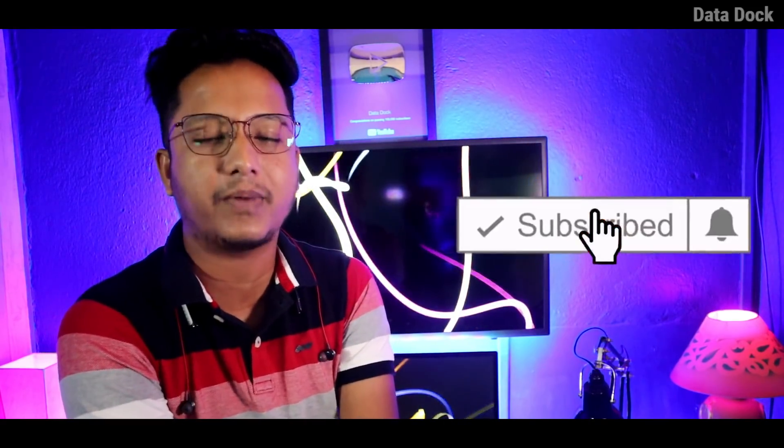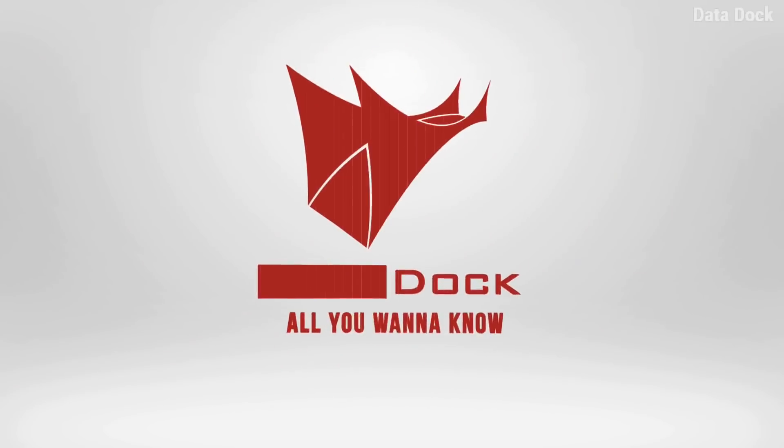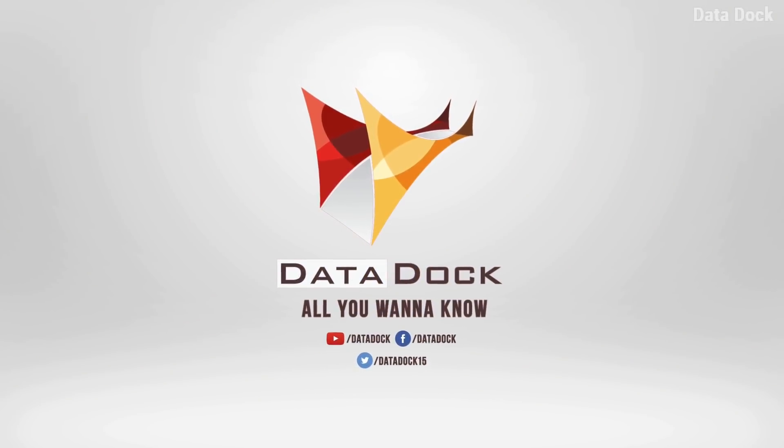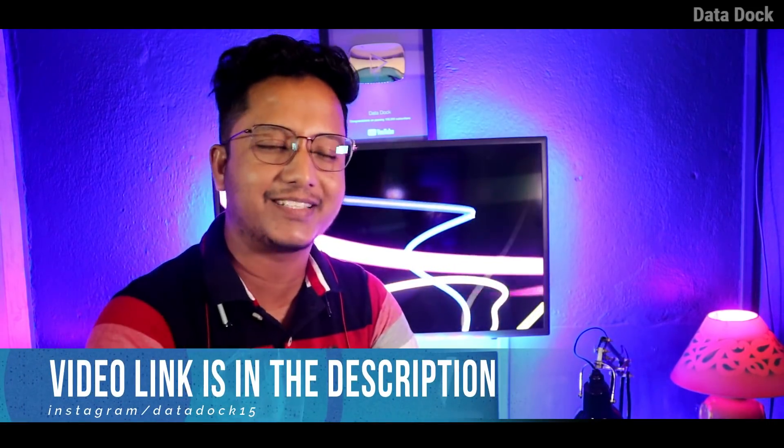If you are new to my channel, don't forget to subscribe. So let's get started. By the way, the video was posted on December 7th, so you can check that out. The link is in the description of the video, and you can click the i button.